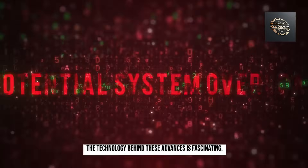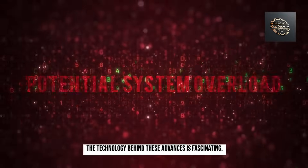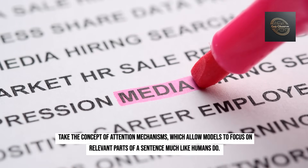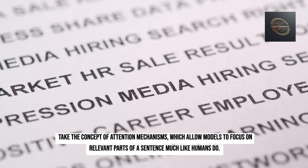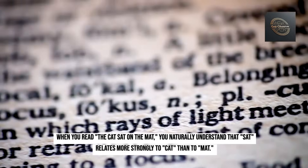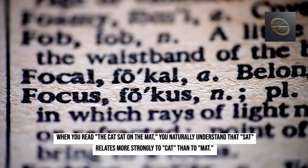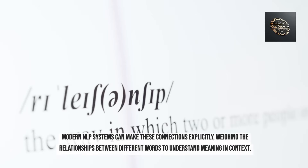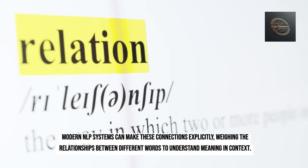The technology behind these advances is fascinating. Take the concept of attention mechanisms, which allow models to focus on relevant parts of a sentence much like humans do. When you read 'the cat sat on the mat,' you naturally understand that 'sat' relates more strongly to 'cat' than to 'mat.' Modern NLP systems can make these connections explicitly, weighing the relationships between different words to understand meaning in context.